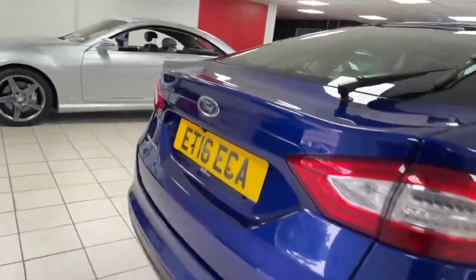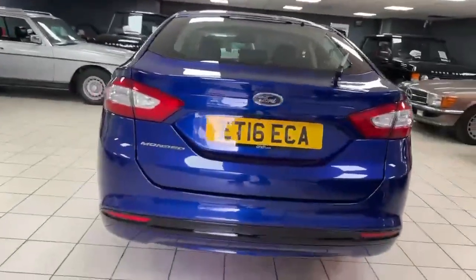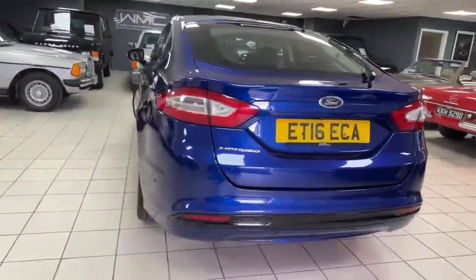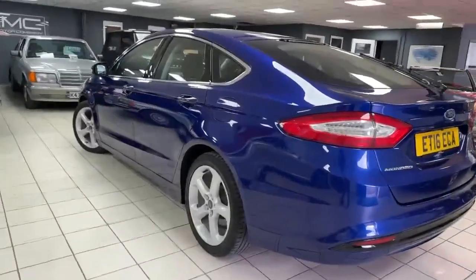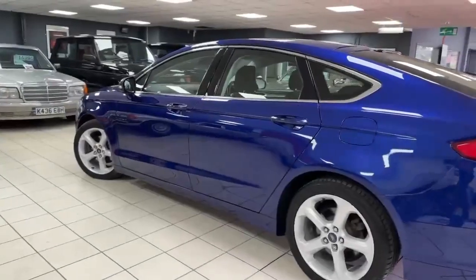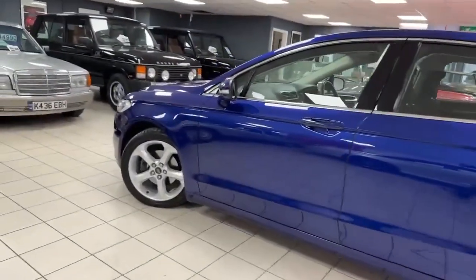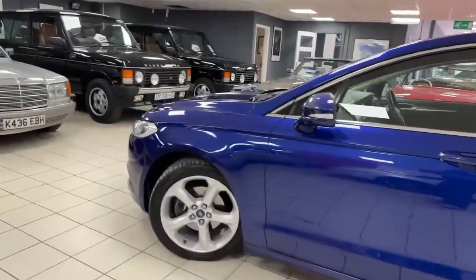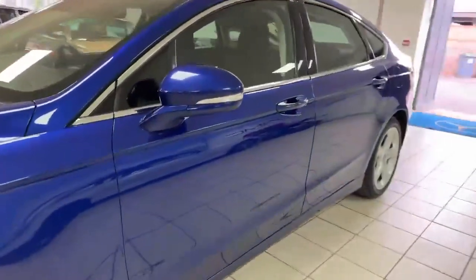It drives all as it should. For service history, I've got the service book along with some bills and receipts, and we've just serviced the car here with us in September 2023. All around it's a nice car — a couple of little marks here and there, not surprising, but very pretty and a very modern car.